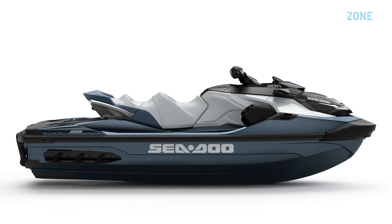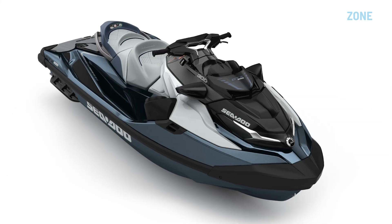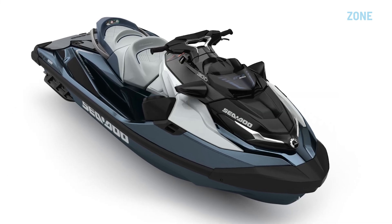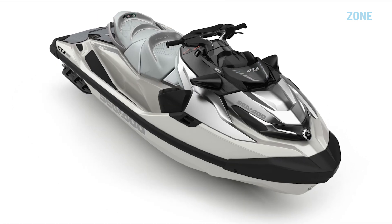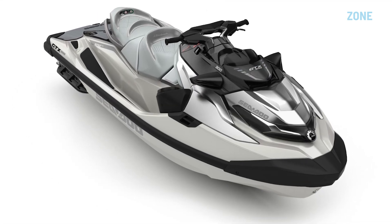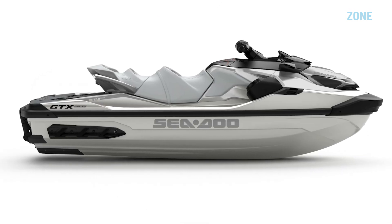Meantime, in case you're wondering, the Sea-Doo GTX Limited will retain the previous 300 horsepower version of the supercharged 1630cc 3-cylinder engine, but it gets a cool ice-white colour scheme new for 2024, and carries over all of the luxury features from 2023.